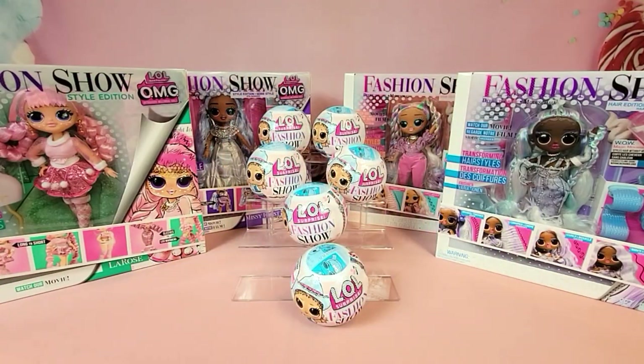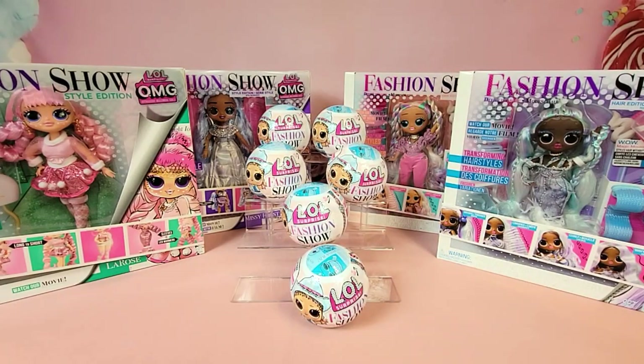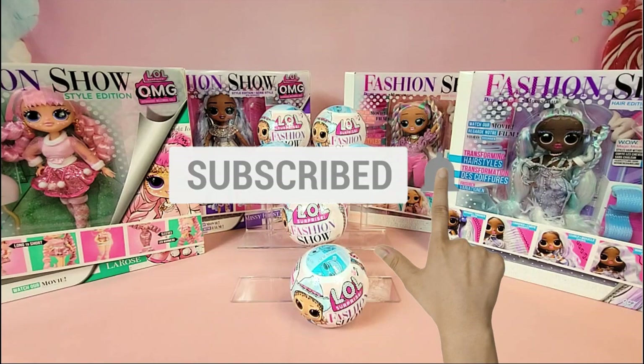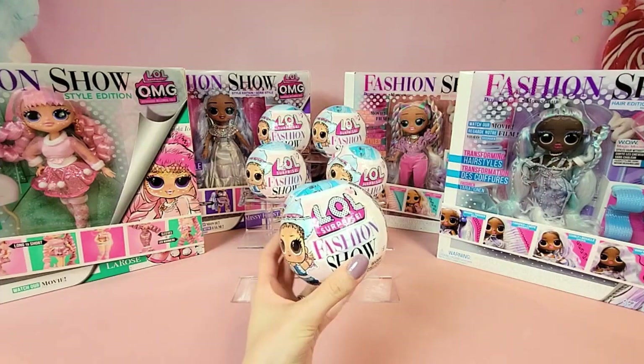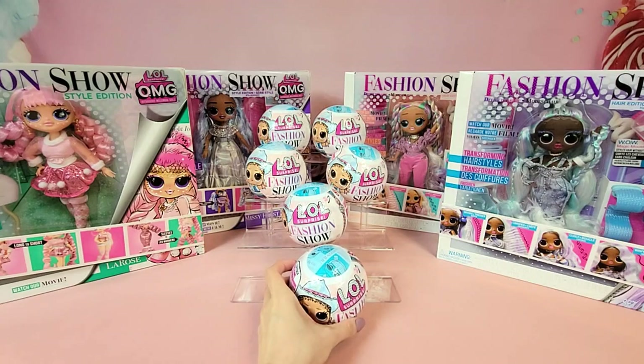Hey guys, I am really looking forward to today's video because we are going to be unboxing some of the brand new, just released LOL Surprise Fashion Show dolls. These dolls are absolutely gorgeous. This is going to be a multi-part series, so make sure to hit that subscribe button and turn on those notifications. Today in part one we are going to be unboxing six of the fashion show surprise balls.